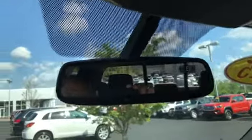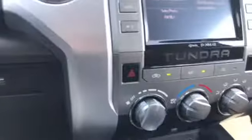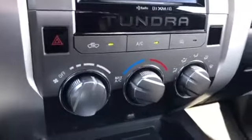It does have the split screen. You got your compass in there. The auxiliary USB port. You got your traction control.